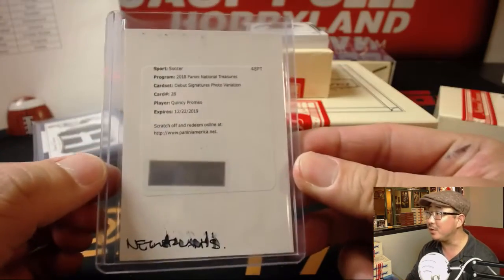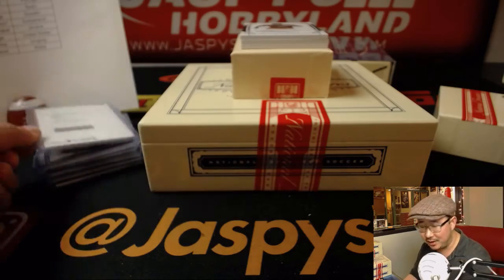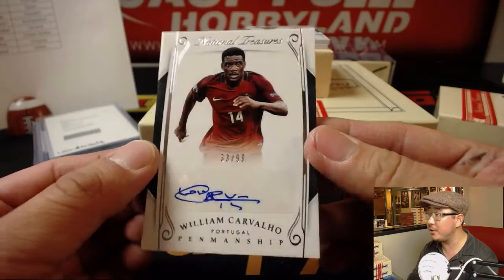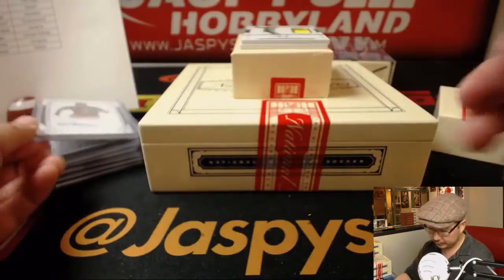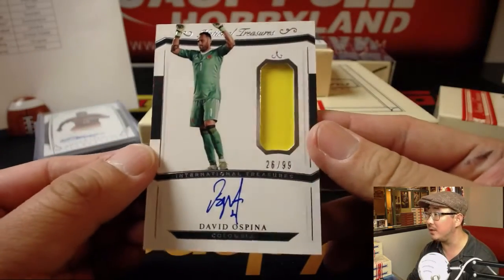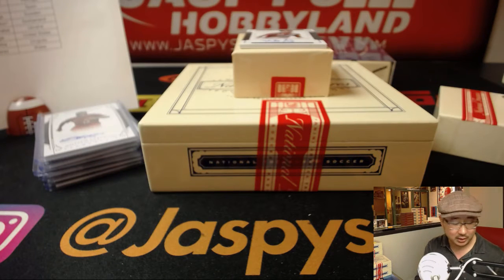I'm all right with that. I should have let it wait to dry. 33 out of 99, Carvalho — penmanship autograph for Portugal, that goes to Daniel Patera. 26 out of 99, jersey and auto for Colombia — David Ospina. Senyin with the Colombians.